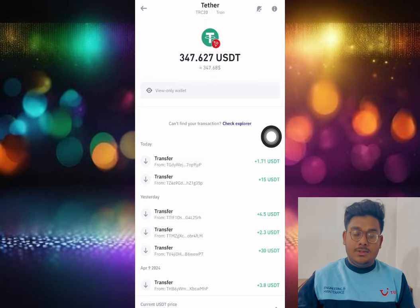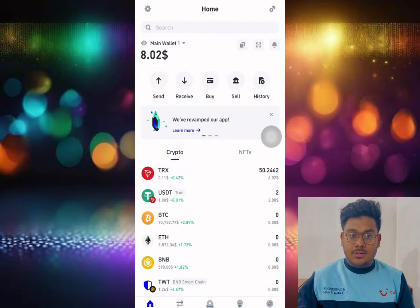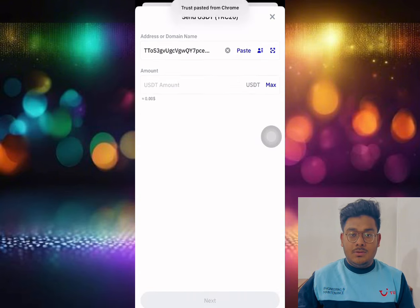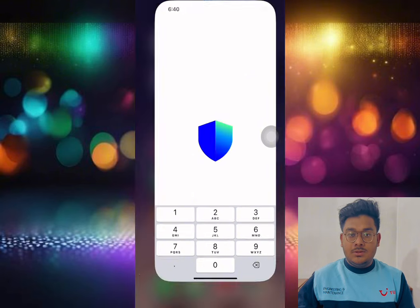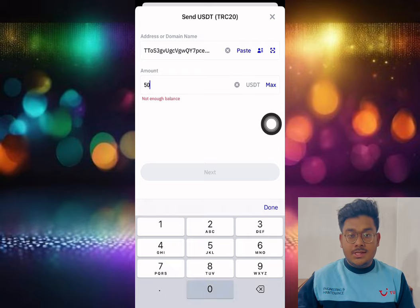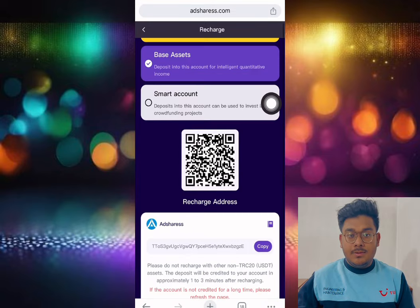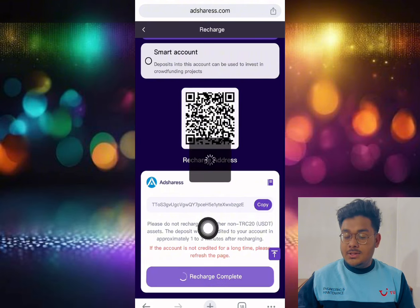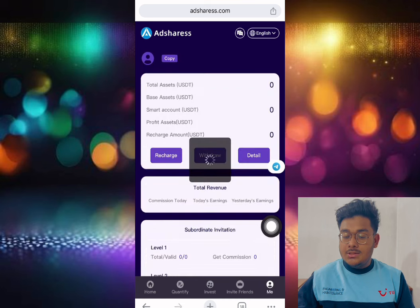Select the USDT and you can see the same page with the address. Put the amount you want to deposit — the minimum deposit is 10 USDT. I suggest you deposit 50 USDT if you want, but there is no force to deposit. I just deposited 50 USDT, and after that it takes one to three minutes to automatically credit to your account.